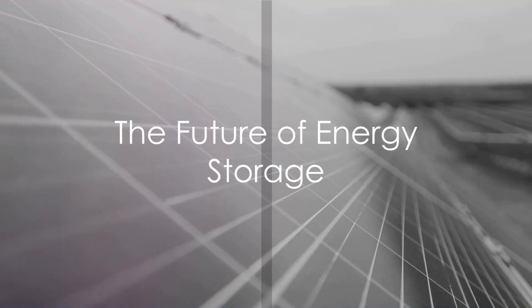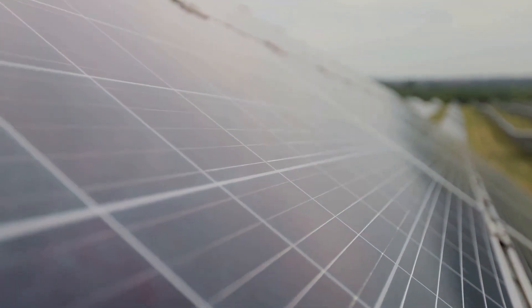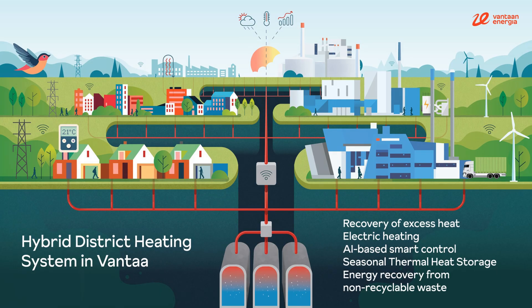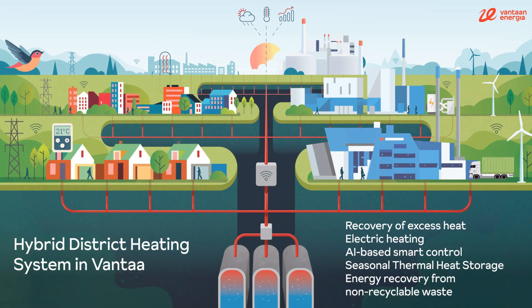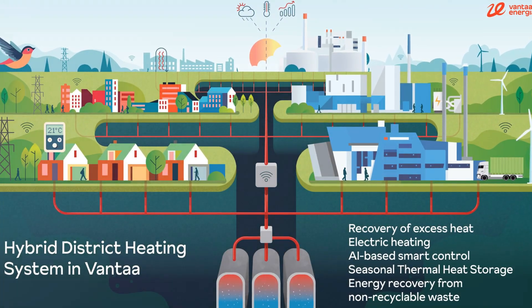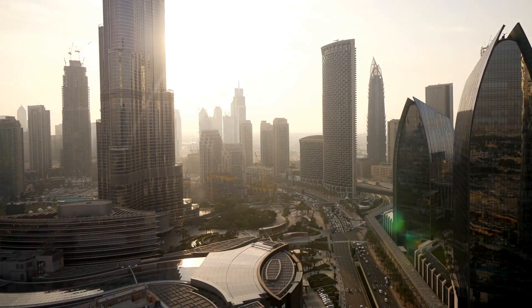Imagine a world where energy storage is no longer an issue, where we harness and store energy with unprecedented efficiency. Welcome to the world of the Varanto project. Nestled deep within the bedrock of Vantaa, Finland, this project is a testament to the power of human ingenuity and our relentless pursuit of sustainable energy solutions.